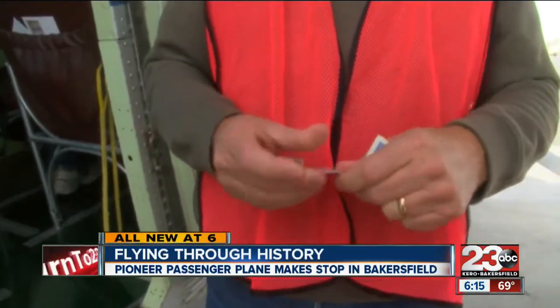The plane drew aviation lovers from all over, including Mike Melville, the pilot of Spaceship One.